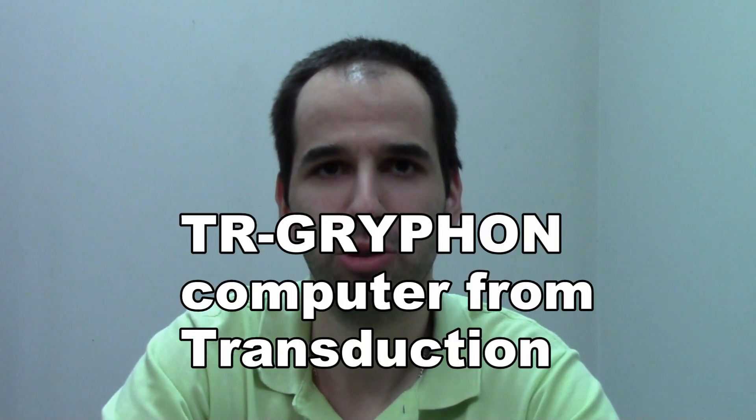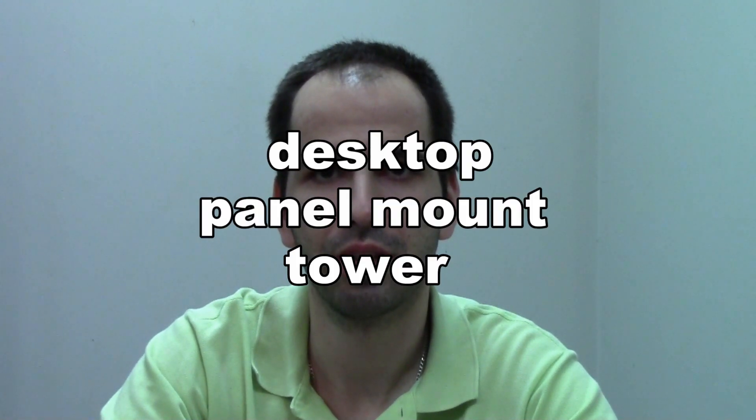Hello, my name is Boyan and I would like to tell you about a new industrial computer from Transduction named Griffin. Griffin can be used as a reliable desktop, tower, or panel mount computer. Optional anti-vibration mounts provide for operation close to large electric turbines or on moving vehicles such as ships, aircraft, and tanks. Most of all, Griffin computer offers very good value for the money.